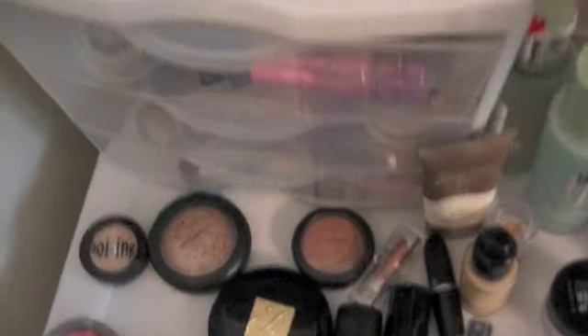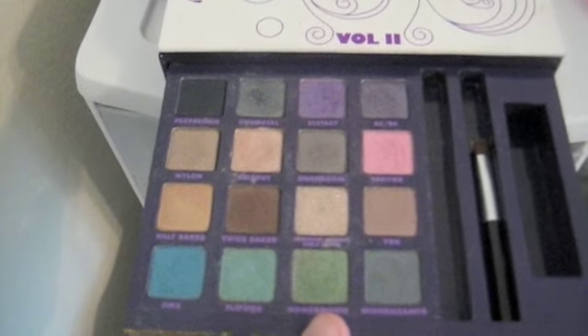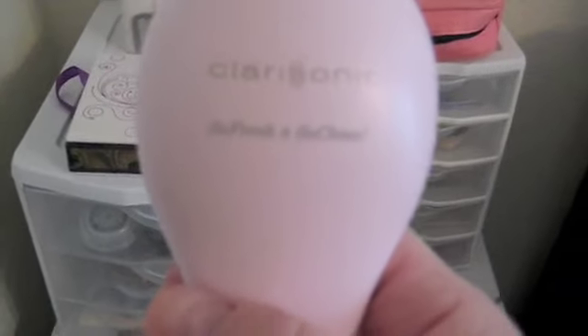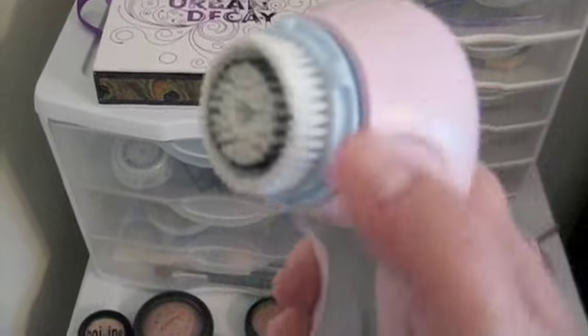Next is Urban Decay Book of Shadows Volume 2. I have no desire to get the Alice Palette because this is amazing enough. I use it every day. Next — Clarisonic! I love it, I use it every day. My skin is so soft and smooth. I got the delicate brush head. It cleans just as well as the other brush heads, but it's really gentle. It has two speeds. I love it for every day.